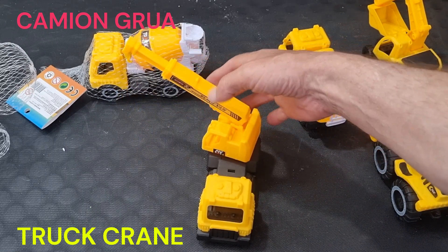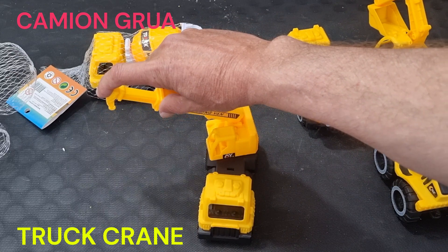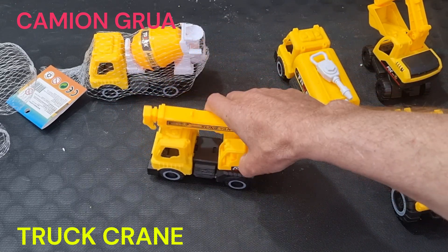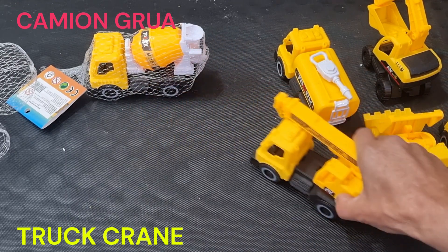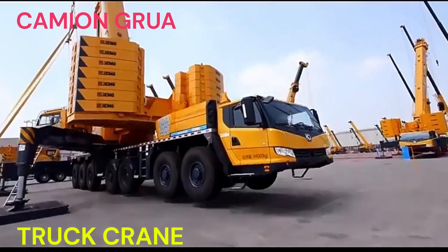Un camión grúa es un tipo de vehículo especializado que combina las funciones de un camión de carga con las capacidades de una grúa. Estos camiones están diseñados con una pluma extensible montada en su carrocería, junto con un sistema de elevación y carga que les permite levantar y mover cargas pesadas.